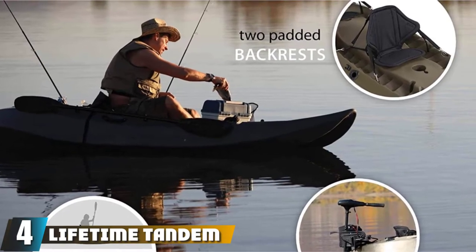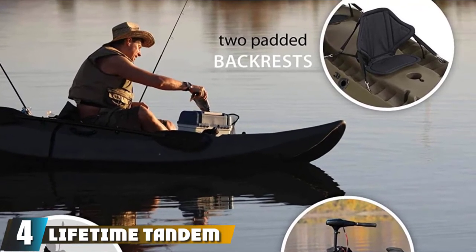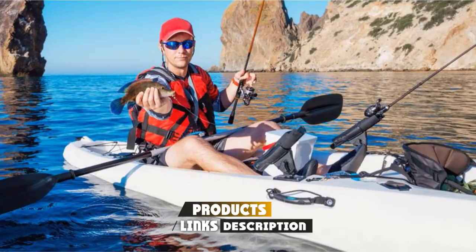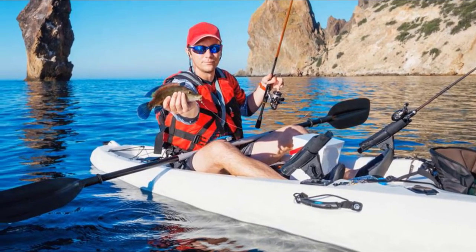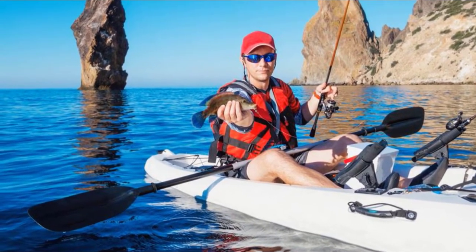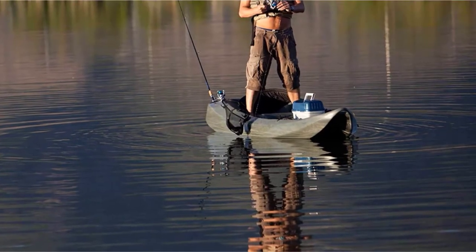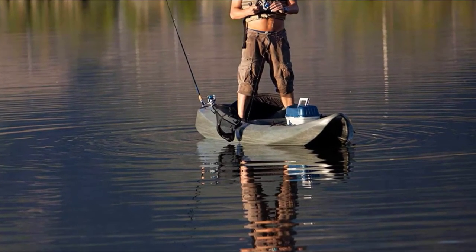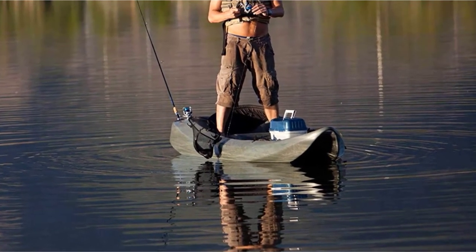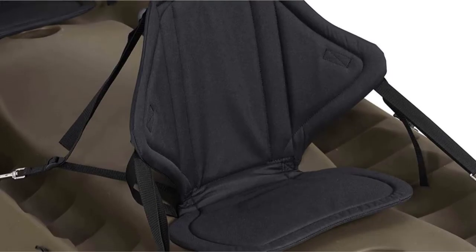Next at number 4, we have the Lifetime Tandem Fishing Kayak. Despite the stated two-person notion, it can withstand up to three people weighing collectively about 500 pounds. Its pintune hull creates stability too, which is great news for families with one child and couples with a furry friend. Built from high-density polyethylene, the hull provides a good level of rigidness, stability, and tracking. Whether you're an experienced fisherman or just getting started, you're likely to enjoy fishing while sitting on top of this kayak.